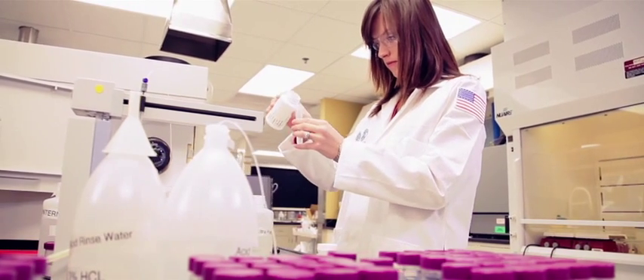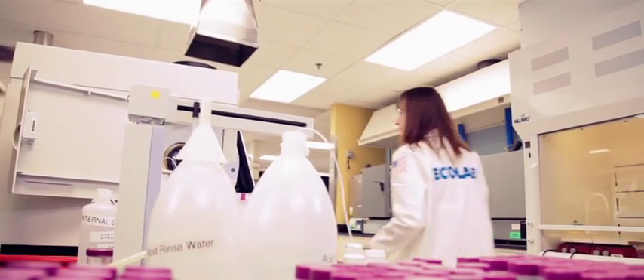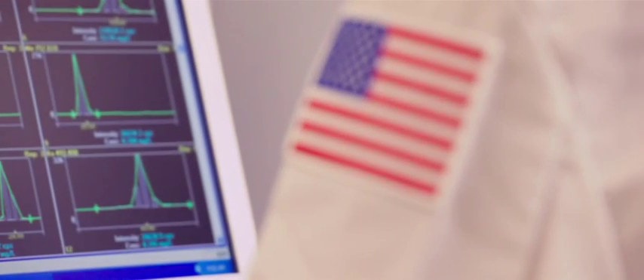Every morning when I walk into the lab, I'm really excited about the tasks in front of me and to be able to provide our customers with new and innovative solutions. We have an entire group at Ecolab dedicated to seeking out new technology and developing it and making it viable for our different divisions, our business units.